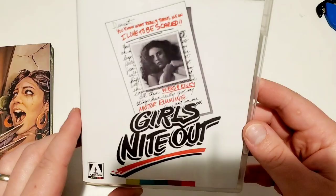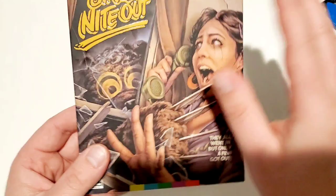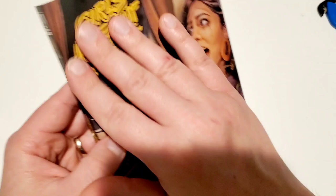I'm actually really excited to check this out. And this is a really nice feeling slipcover from Arrow Video. I like that Girls Night Out is embossed on all sides, which I think is awesome. So there you go.